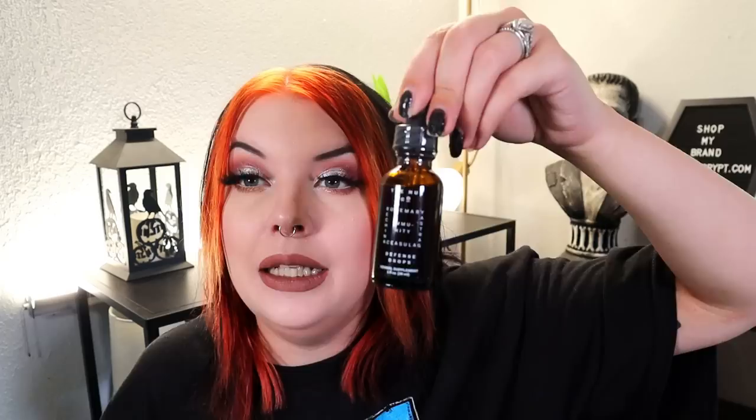Lastly in the Luxe box is from NuCo — the Immunity Defense Drops, an herbal supplement that retails for $35. It's your first line of defense against getting sick — an immune boosting liquid with antifungal properties, used as a dropper. I'm fine with immunity products but I don't really want something I ingest in my makeup subscription box. It just kind of freaks me out.